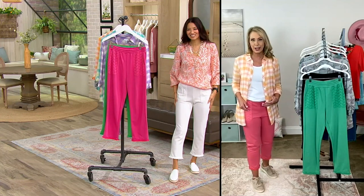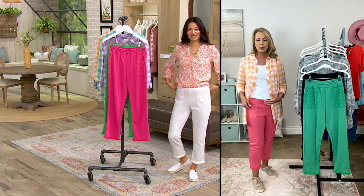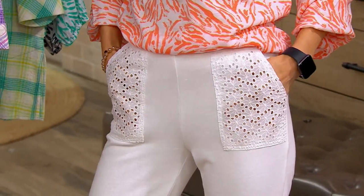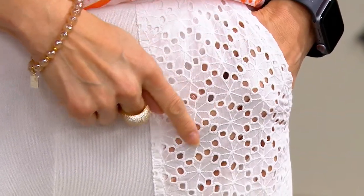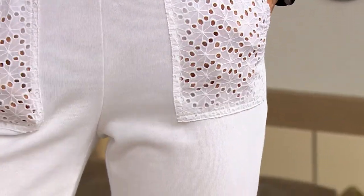Nothing really is showing and it's nice and flat when nothing's in them. These are a beautiful French terry that is cotton rich — so mostly cotton in here. They're breathable and soft, not heavy like your traditional sweat pant. And you can see there on you, Nancy, the white is not see-through. So you can wear white with confidence on the bottom. You're going to see a little peek of skin through the pocket with that open eyelet.